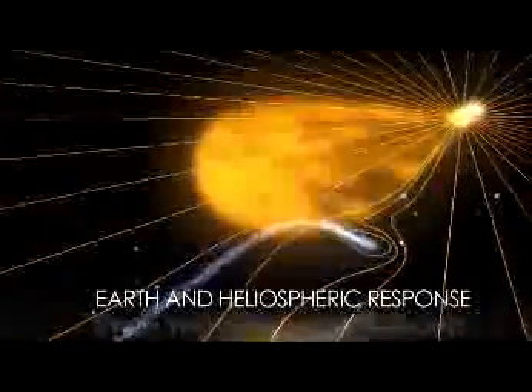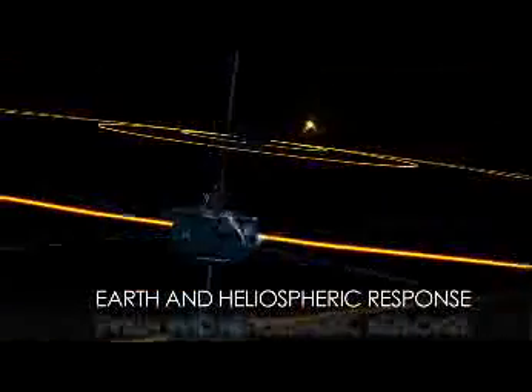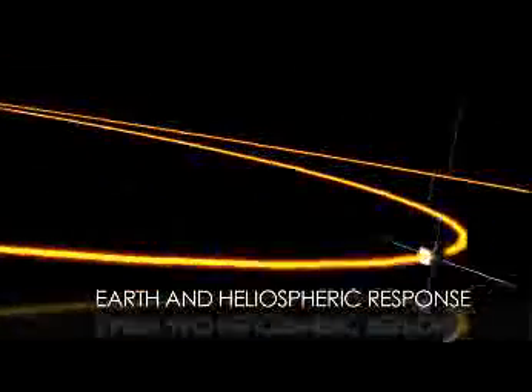Just as we need to understand the Sun, we also need to understand how the Earth and solar system react to it. Current and future missions will reveal how the edge of the Sun's influence interacts with the greater universe. Others study how objects in the solar system, such as comets, are affected by the Sun. Still more study how the Earth's magnetic field reacts to the Sun's activity.